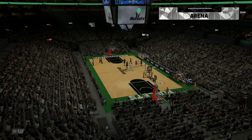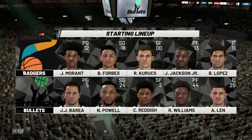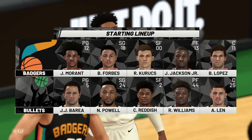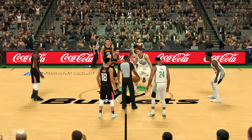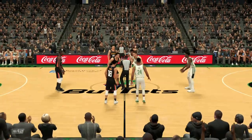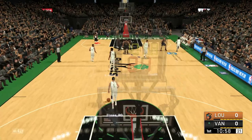I have to apologize right off the bat — I did tell you guys I would press up on the D-pad to show you the stats while in-game, and I completely forgot to do that. I absolutely promise that in the next game I will make sure to remember. So here we are at tip-off against the Vancouver Bullets.